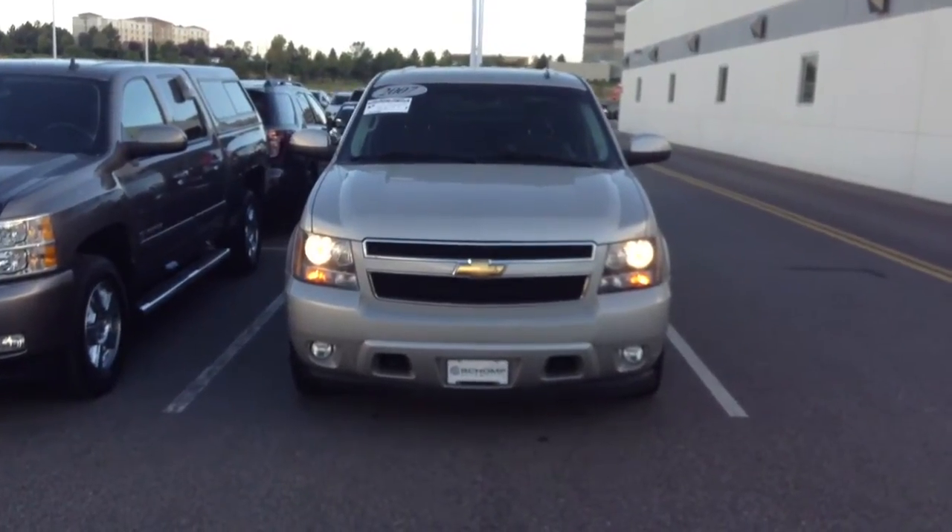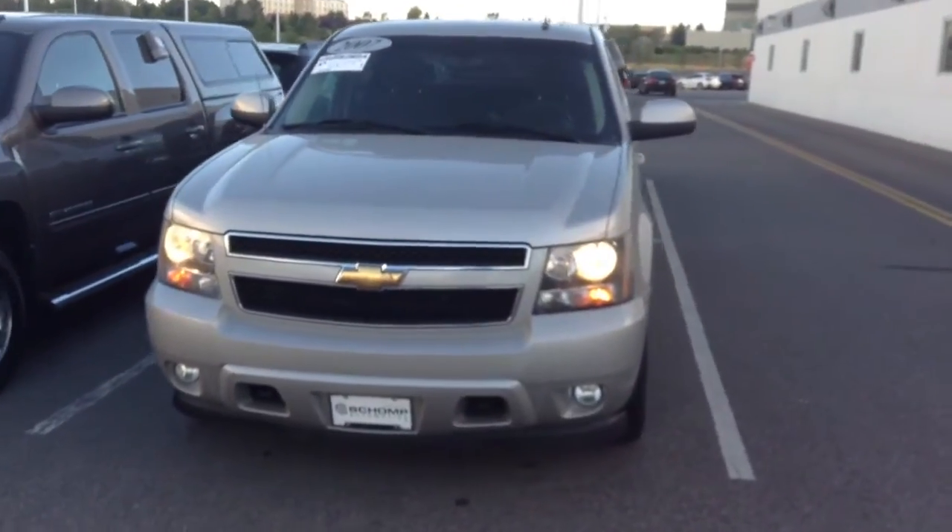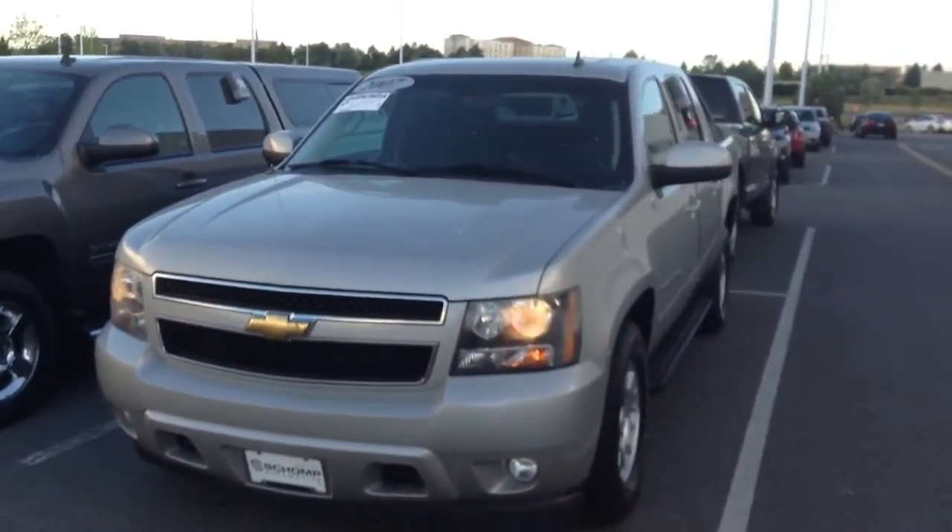Thomas, good evening. Graham Allen, Chomp BMW. I'm going to show you a quick video of the overall condition of this 2007 Chevy Avalanche that you had inquired on.